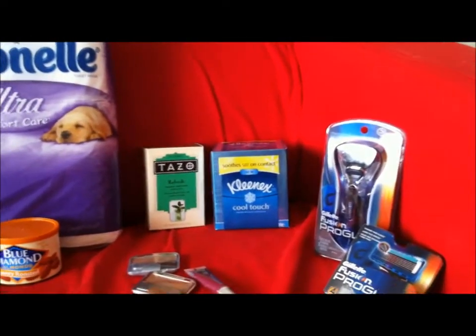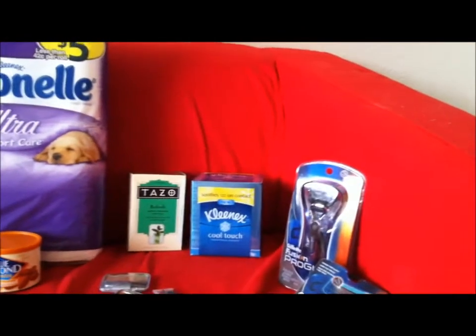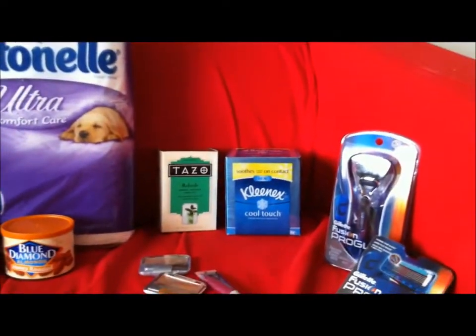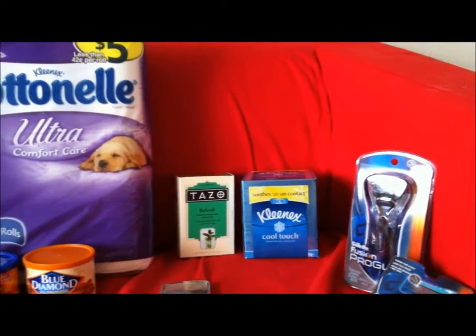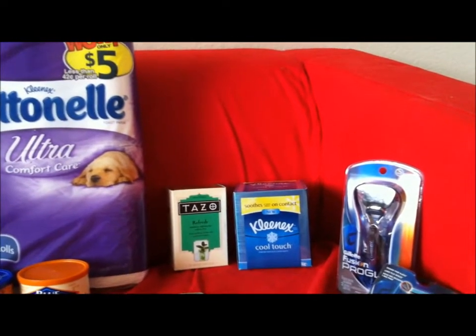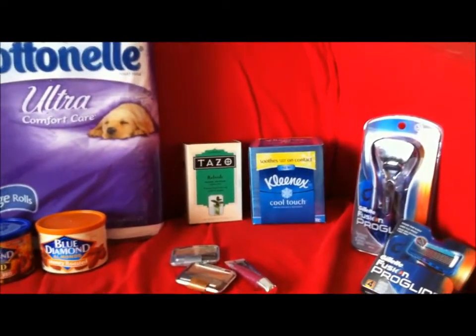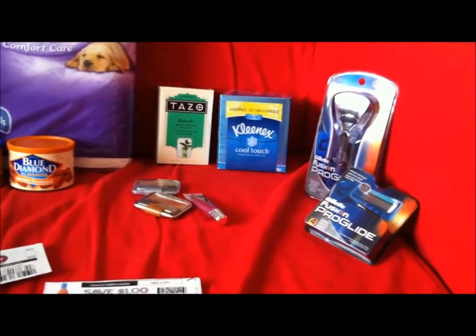Deal number two is the Kleenex Cool Touch. That had two coupons in our inserts — one from the 10-9 Smart Source, which was a clip coupon at Target, and also in the 10-2 Smart Source a $0.50 off coupon. That's going to make these $0.49. These are on price cut till the 15th, so hurry and get that deal because it's only going to last a few more days. Also, there's a rectangular box that's a higher count but the same price, so if you don't mind the longer box, go ahead — you're going to get more bang for your buck.